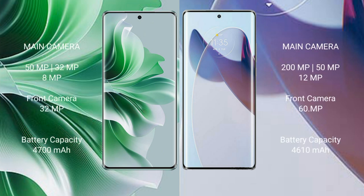Oppo Reno 11 Pro features a rear triple camera setup: 50MP plus 32MP plus 8MP, and a front camera of 32MP.